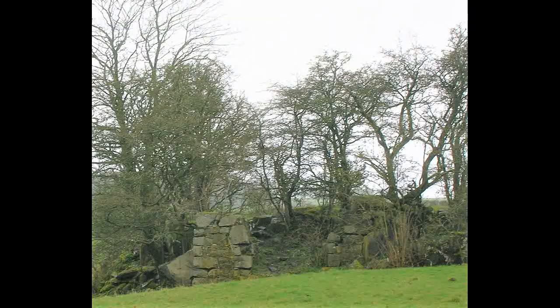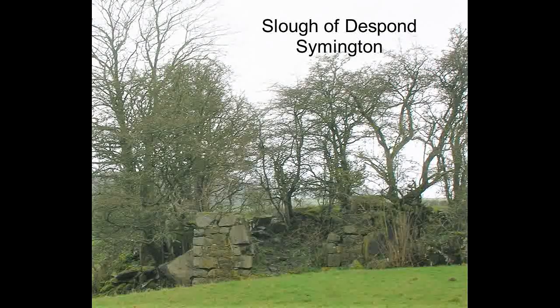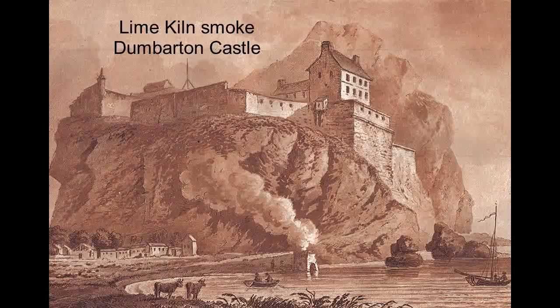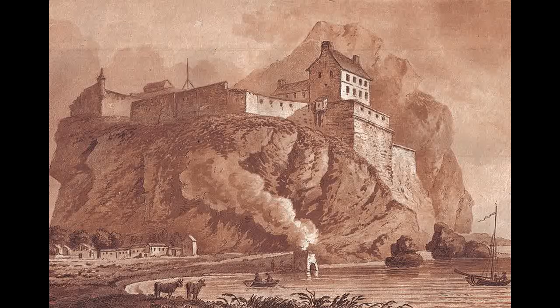The production of quicklime — that is, calcium oxide — involved the use of limestone, usually locally quarried, and also a fuel, usually coal. If it was a farm operation it would perhaps be periodic use, but if it was on a large scale it could be continuous.